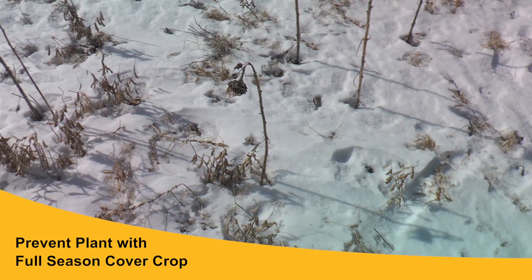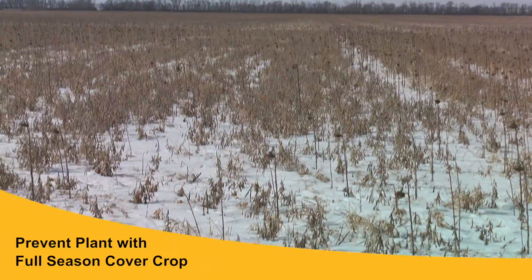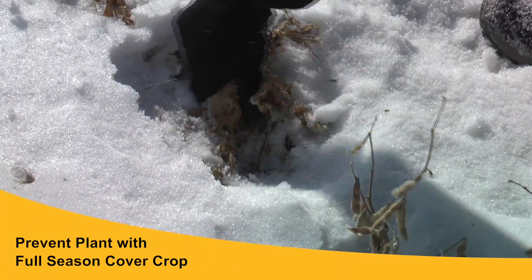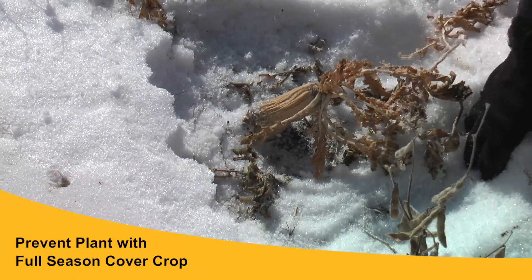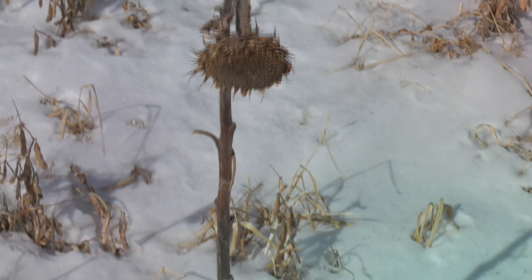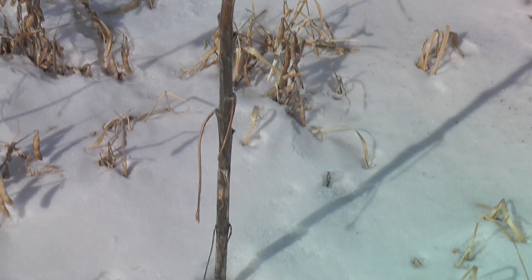We also looked at a really nice prevent plant field that had been no-till for a couple of years. Despite the very wet conditions, it was put into a full-season cover crop. You can see the residue is helping to hold the soil in place and catch snow to replenish moisture. There's a really nice radish residue — the tops are still sticking out of the soil. Radishes are generally 65 percent water, but this will all be decomposed by spring and it's done its purpose of holding the soil in place.